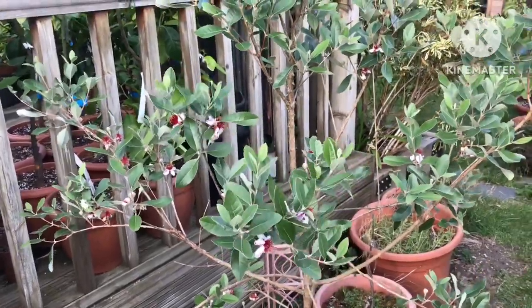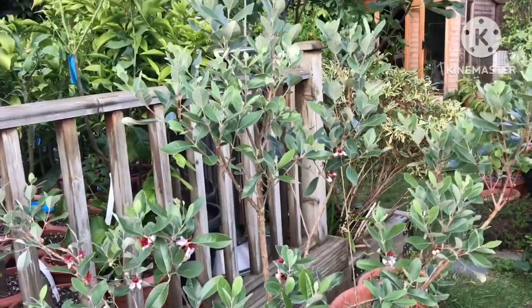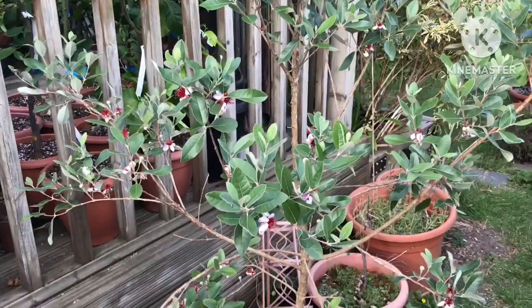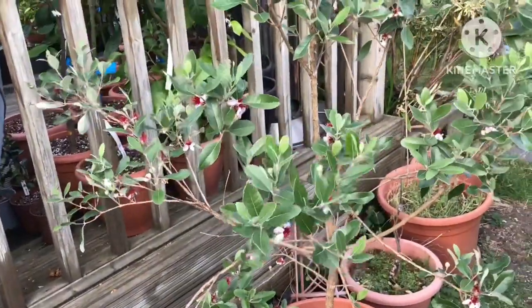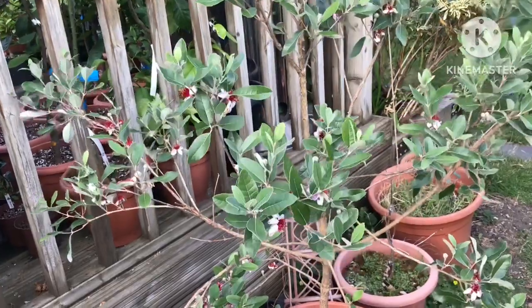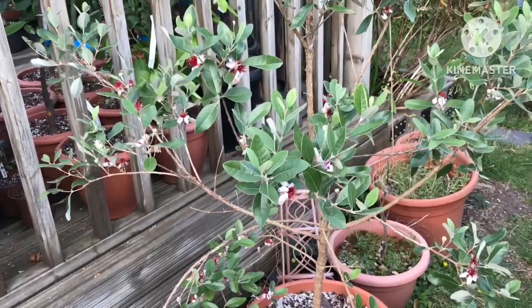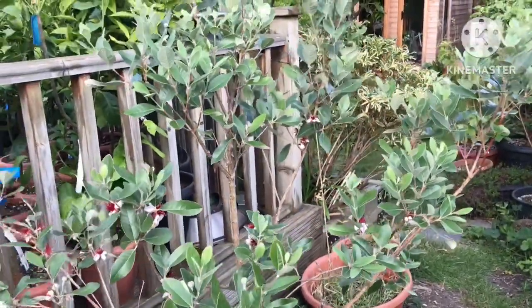Hello everyone, it's Brett here, Lionheart 84. I wanted to do a slightly more in-depth video than usual about pineapple guavas, or feijoa. The Latin name is Acca sellowiana, and why I feel it's the fruit that everybody should be trying to grow in their garden if you live in a cool temperate climate like the UK.